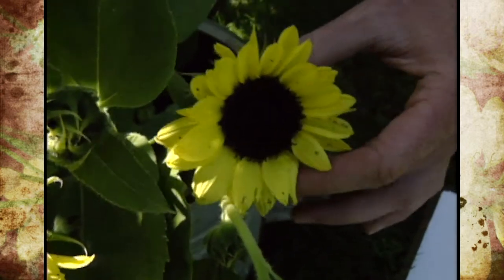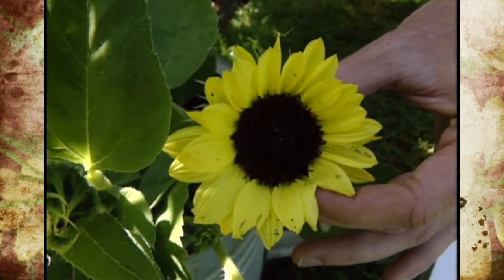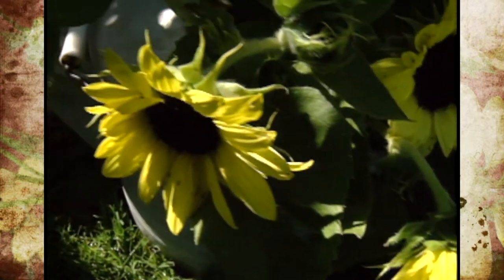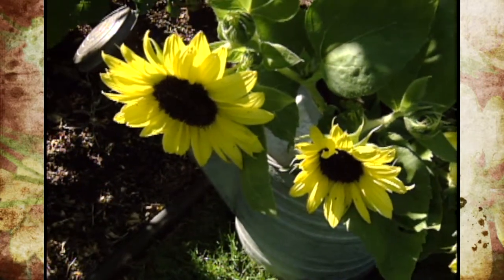Sunflowers will store nicely in the refrigerator for a few days without freezing them before you put them out in a display. So if you've got to wait a few days, they'll store nicely in the refrigerator. Then, of course, you'd want to cut the stem again, and it's okay to peel off some of the foliage as well.